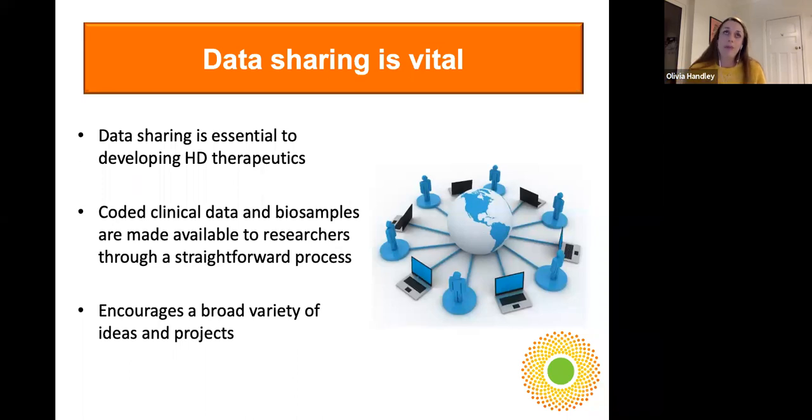The success of the platform, and one of the most rewarding aspects of EnrollHD, is that CHDI is committed to breaking down barriers and making access to data as easy as possible. If we can make it easy, people will more likely submit requests to access it — and that's exactly what we're seeing. We need data sharing to develop HD therapeutics and to answer so many more questions about Huntington's disease. The volume of data and biosamples we've collected is unprecedented for Huntington's disease, and it really encourages a wide variety of projects and ideas to come forward.